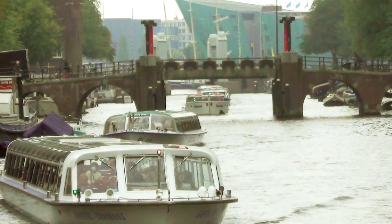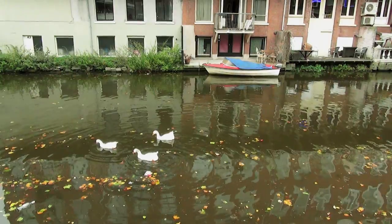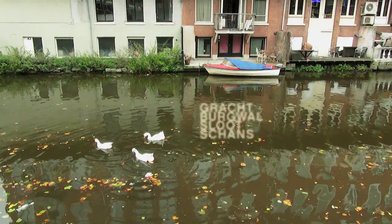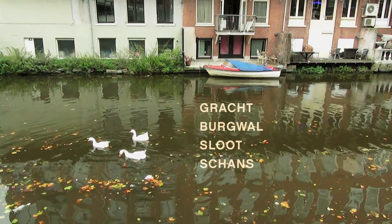We tend to think of all these waterways as just canals, or grachten. But to the people who built them, this might be a gracht, burgwal, sluis, or schans — depending on its purpose.